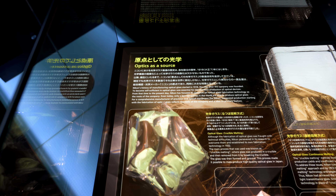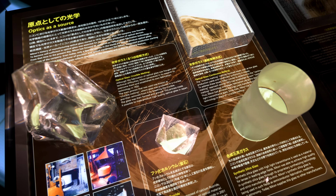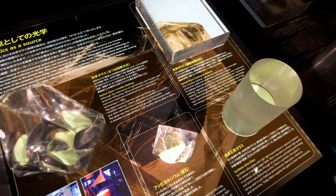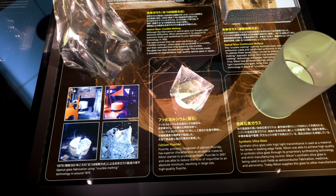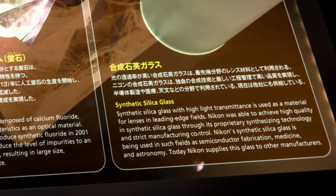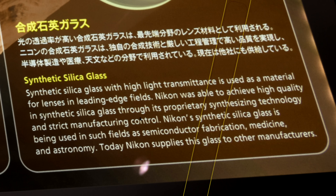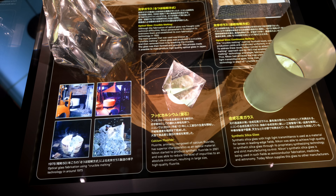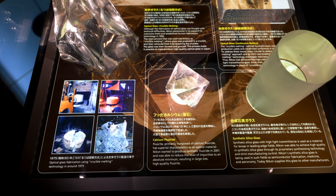We're also able to see here how Nikon created lenses from calcium fluoride — this was a non-precise process of breaking calcium into chunks. Another interesting part of this display: today Nikon supplies this synthetic silica glass to other manufacturers, which could be used for all sorts of applications. This is a gorgeous museum, and if you ever find yourself in Japan you should absolutely get yourself to the new Nikon Museum.